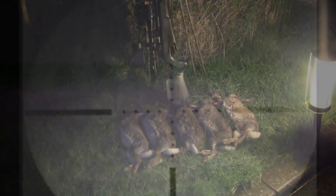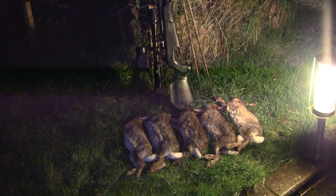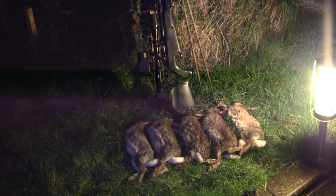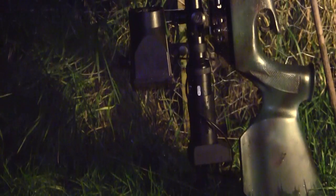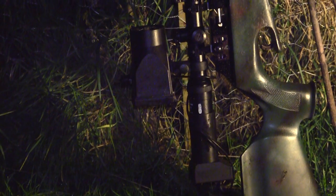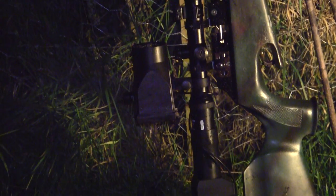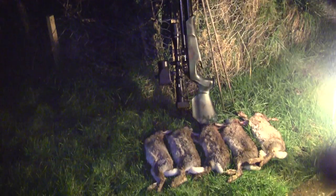The night sight definitely is a handy bit of kit, as you can see by the five rabbits I shot the night before, though it does take a bit of getting used to. Here you see it fitted to my Theobin MFR FAC air rifle — which was definitely a killer combination that night.